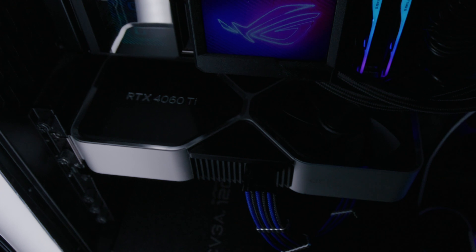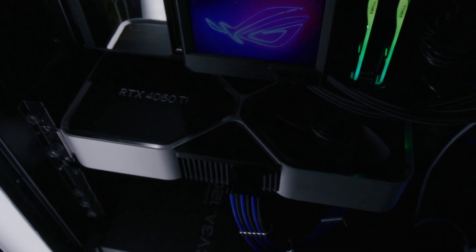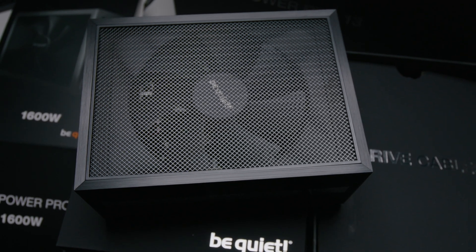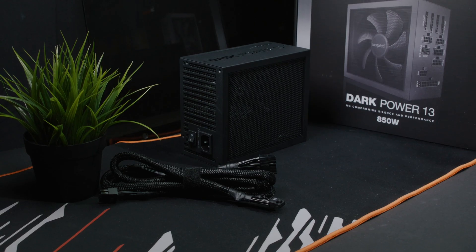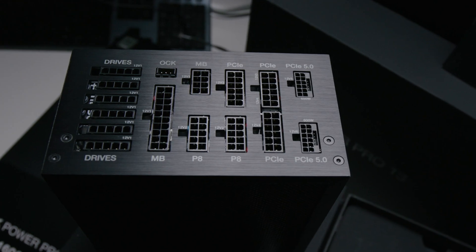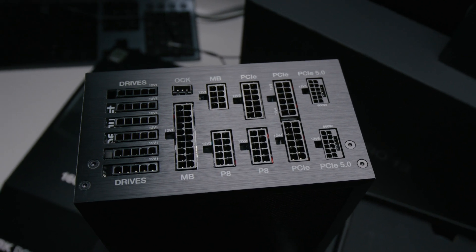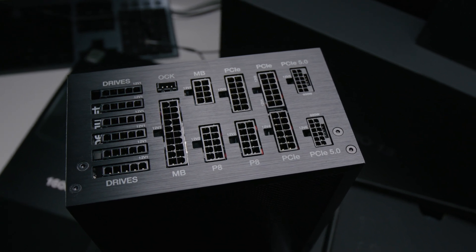I've been taking a look at the Dark Power 13 from Be Quiet. This particular one is 1600 watts — massive overkill — but I've also looked at the 850-watt version, which more people would be able to use. Even the 600-watt one has dual PCIe Generation 5 slots, so it's clearly aimed at workstations or use cases beyond gaming.